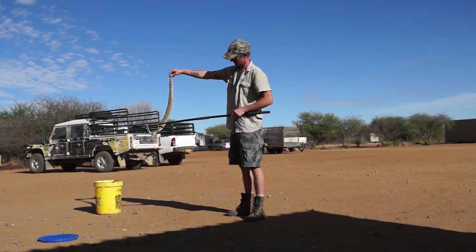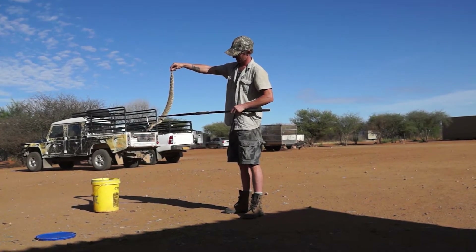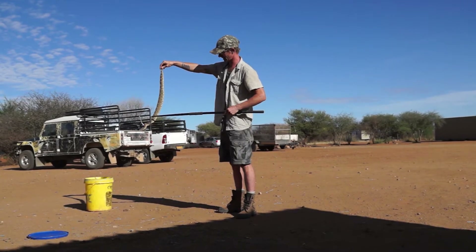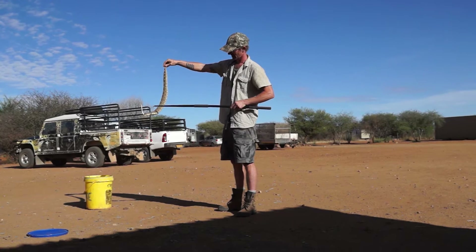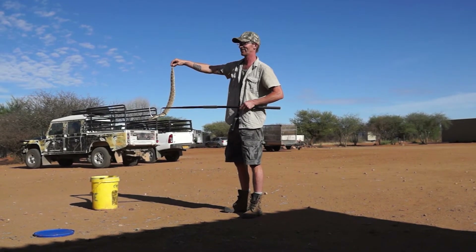This is a male. I'm not going to explain too much about how I can tell it is male. This is one of my favorite snakes.